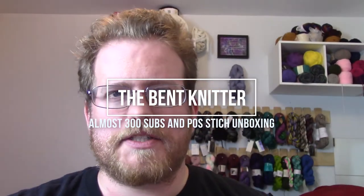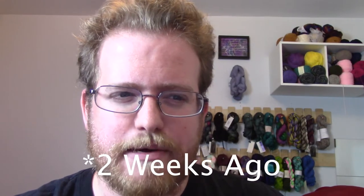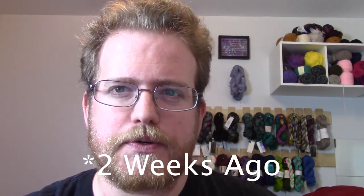Hi everyone, welcome back as the Benton Knitter. I hope everyone enjoyed the video last week about all the alpacas and the alpaca farms. It was a lot of fun to go there and meet the guy that runs Soft Fork Farms and learn some more about alpacas and getting to feed them.